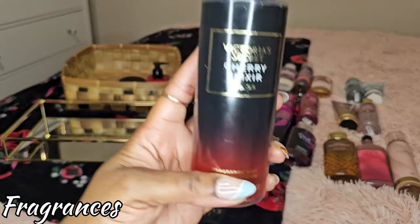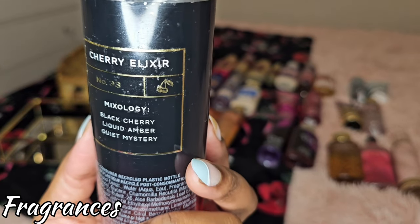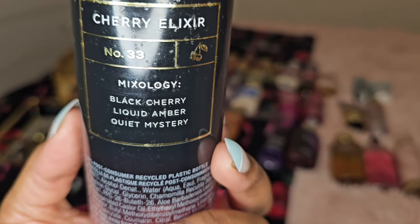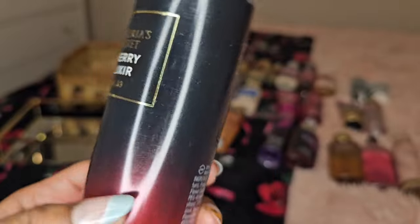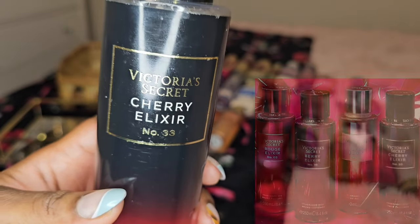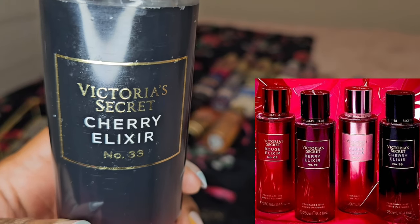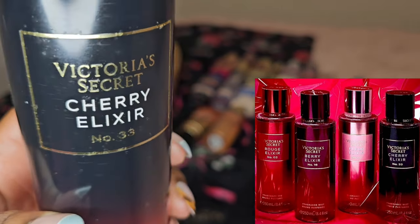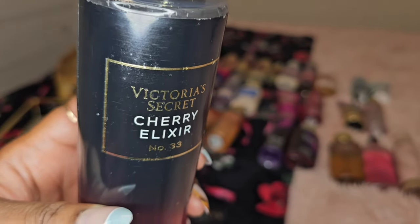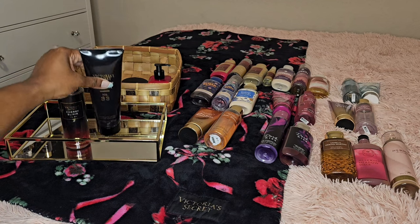All right, up first y'all — Cherry Elixir. Yes, this is the season for cherries. Notes: Black Cherry, Liquid Amber, and the infamous third note from Victoria's Secret, Quiet Mystery. I really do love this scent. Remember, this came out in a set of four — they had Cherry Elixir, Fleur Elixir, Rouge Elixir, and I believe Berry Elixir. Cherry Elixir really stuck with me. It's a cherry amber almond scent, really nice. I have the spray and also the lotion, and that is going into my basket for this month.